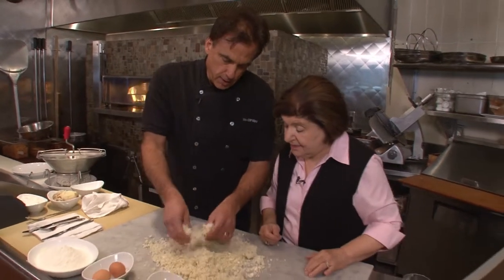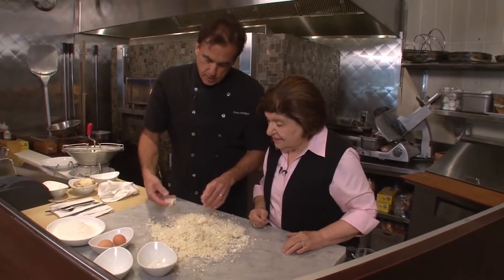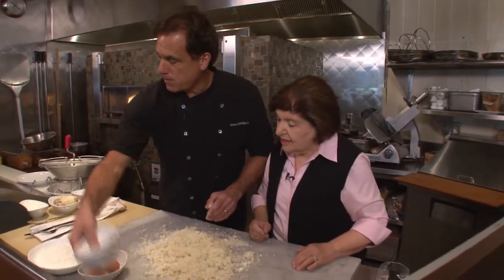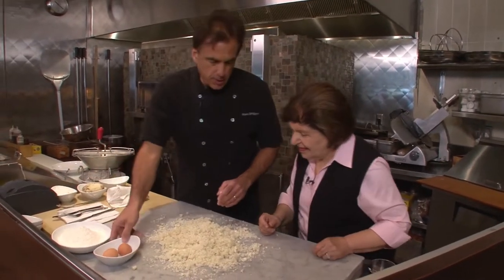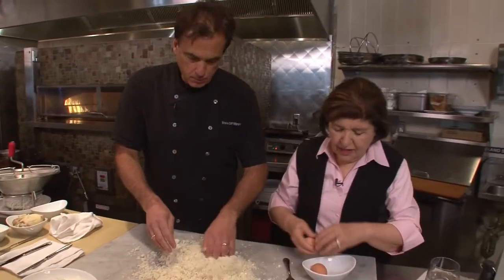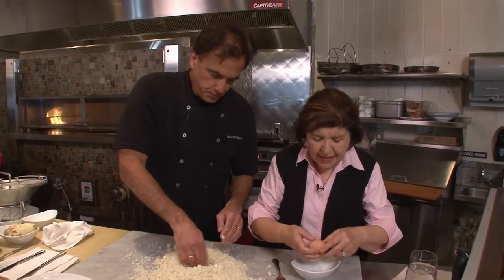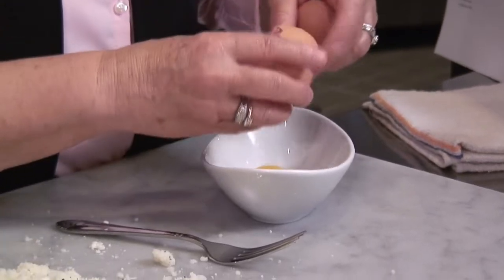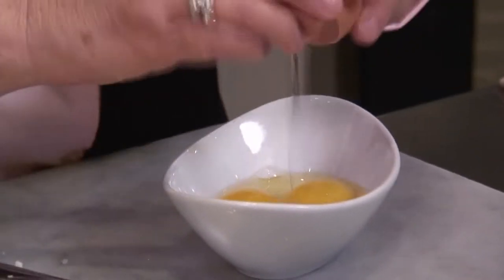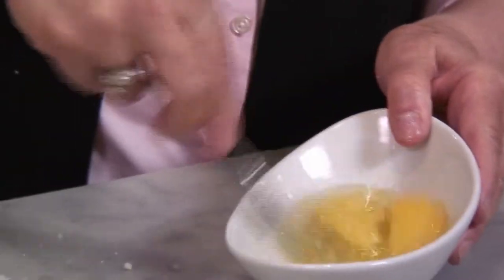We're going to add two eggs. How many pounds of potatoes? A couple pounds — this is going to make a lot. We make a little well, put the eggs in, and then mix it all in slowly before getting your hands in. It's great to be cooking with you, Marianne — we've been friends for a long time. Now we'll add the flour. We already tasted it, and notice how he's doing this just by feel — that's because he's made a lot of these. We do thousands of these a week.